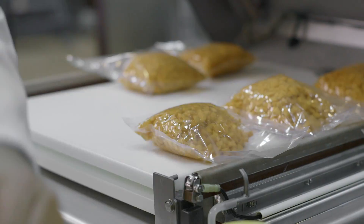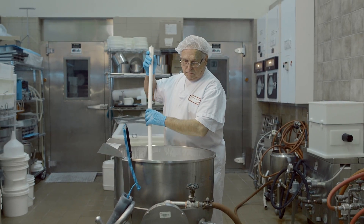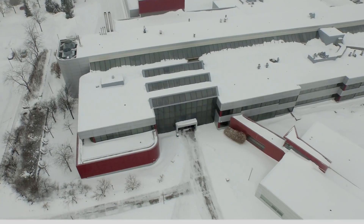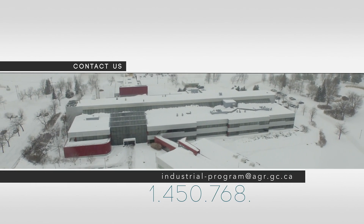The Industrial Programme of Agriculture and Agri-Food Canada promotes the expansion and competitiveness of small and medium-sized enterprises at home and in international markets. The FRDC — your secret ingredient for success. Contact us for more information.